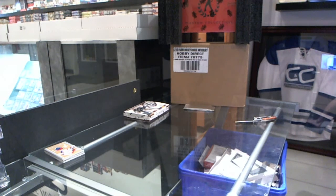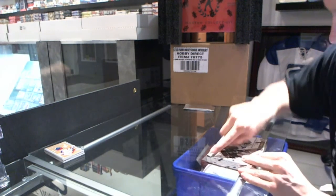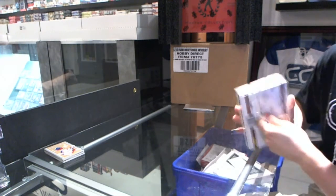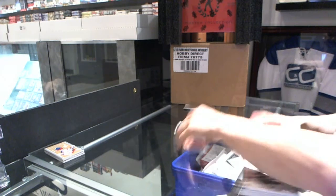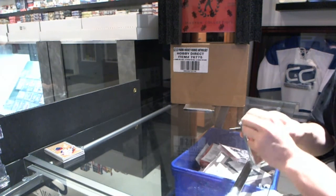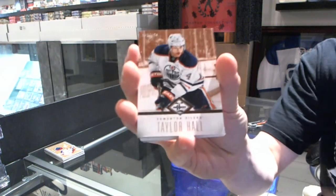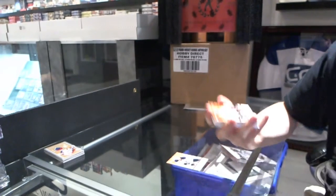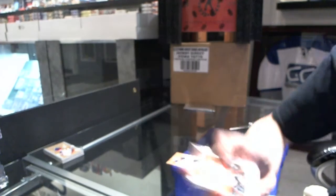Now on to the Limited. We've got a base card, number 22 of 299, Taylor Hall. We've got a base card, a 299, Ilya Breezgalov.